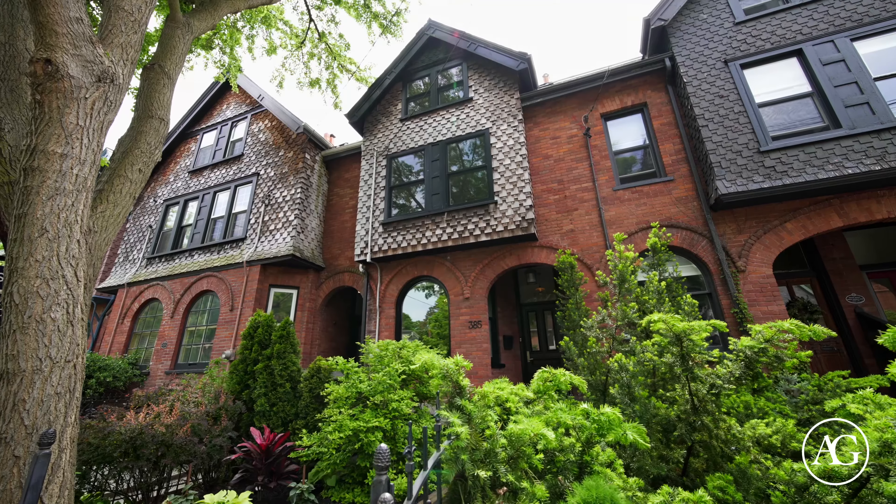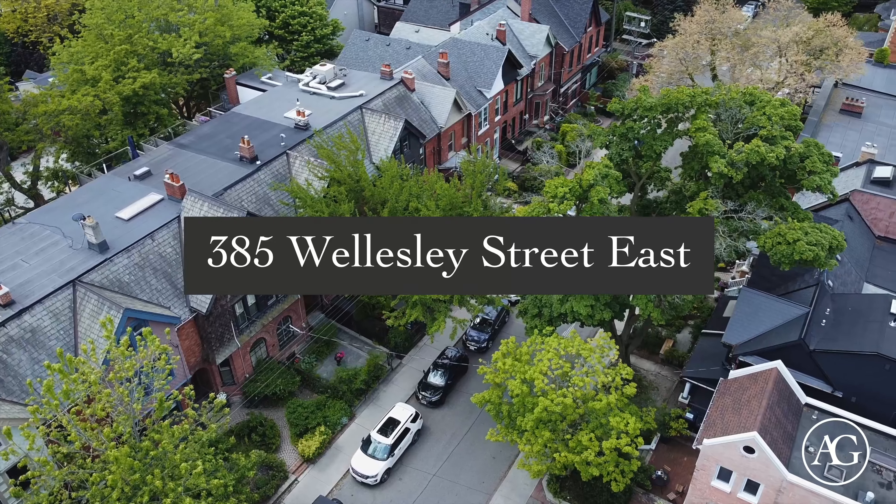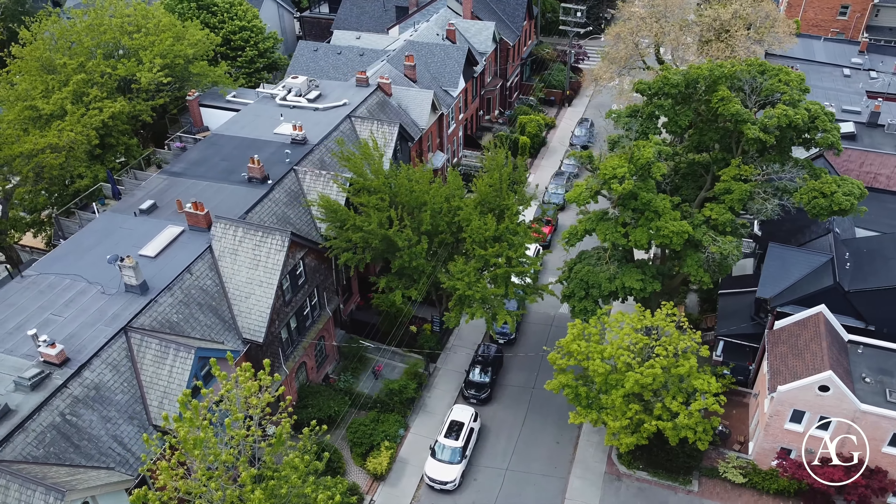Hi, I'm Megan White from Armand Group with Sotheby's International Realty, and we're here at our newest listing in the heart of historic Cabbage Town, 385 Wellesley Street. This is such an idyllic fairytale-like street lined with gorgeous Victorian heritage homes.